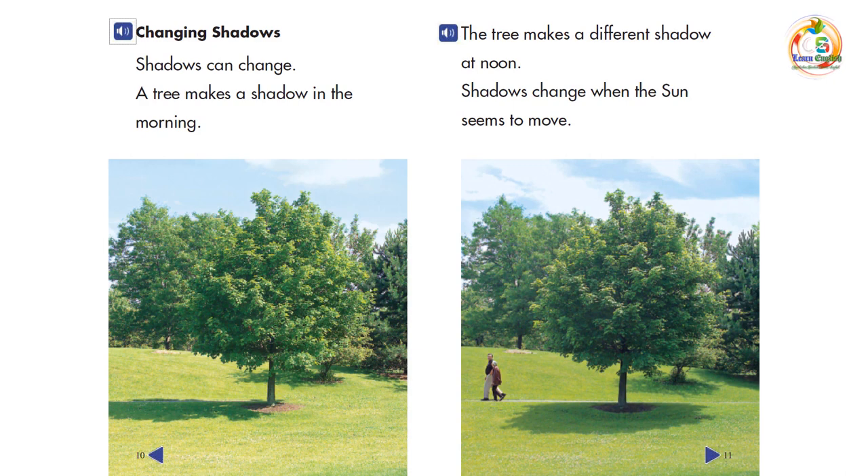Changing shadows. Shadows can change. A tree makes a shadow in the morning. The tree makes a different shadow at noon. Shadows change when the sun seems to move.